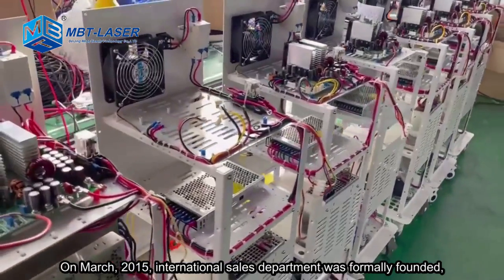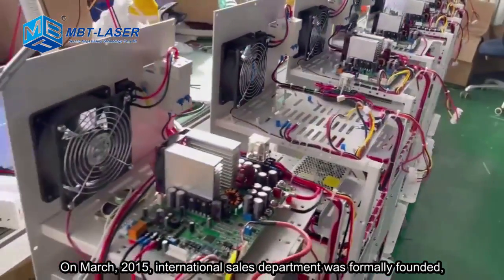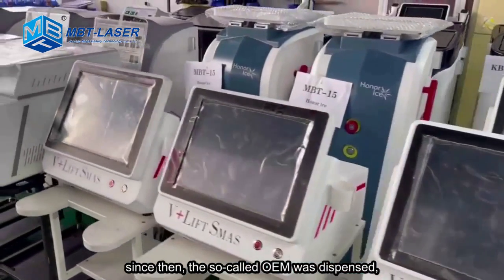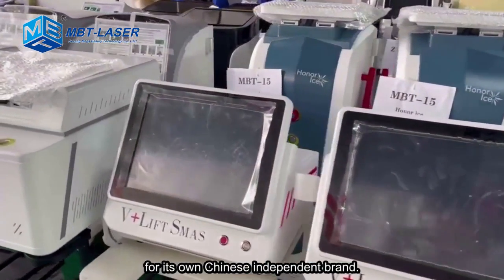In March 2015, the International Sales Department was formally founded. Since then, the OEM model was dispensed in favor of MBT's own Chinese independent brand.